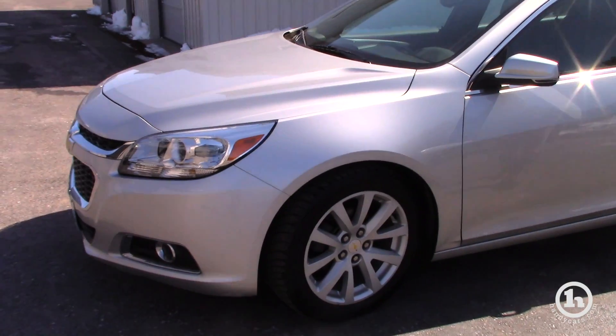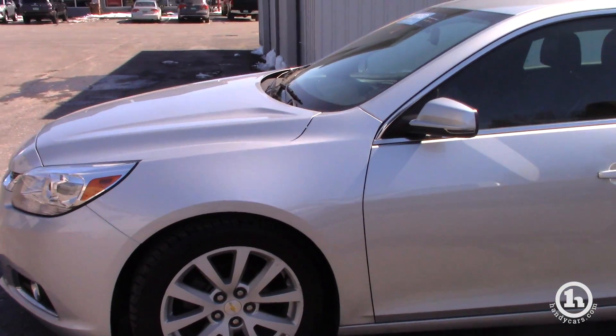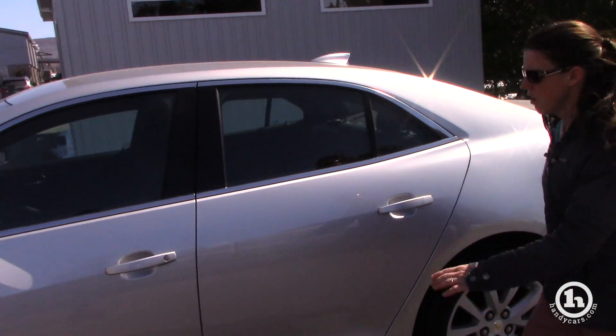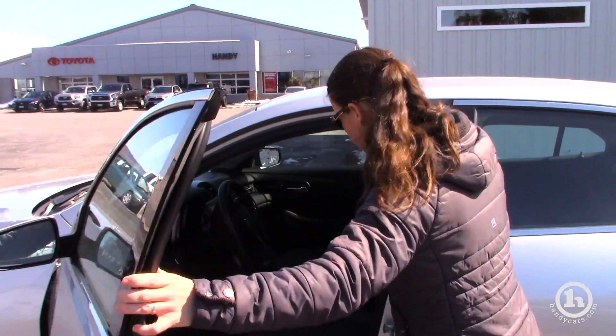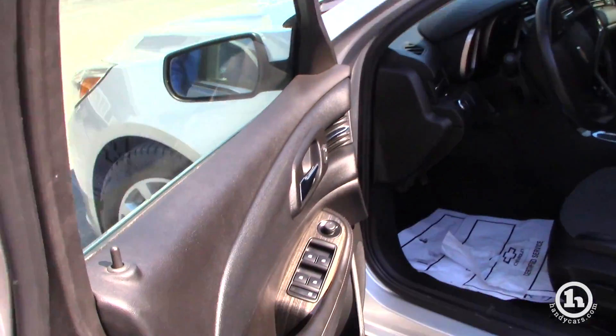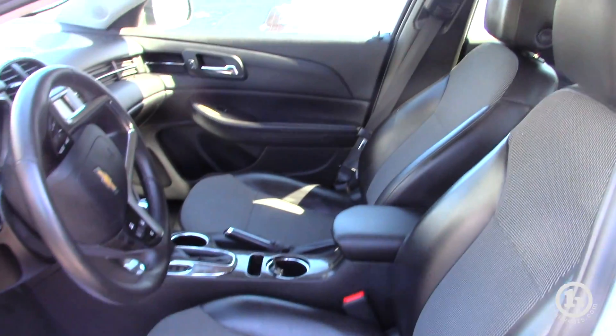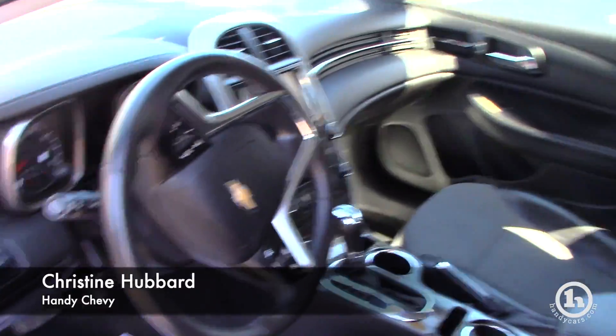As you can see, it's almost the size of a Taurus — not too big, not too small. Let me open up the door here. It has half leather interior. It has power windows and locks. It has a lot of other options that we can go over if you decide to come in and look at it.